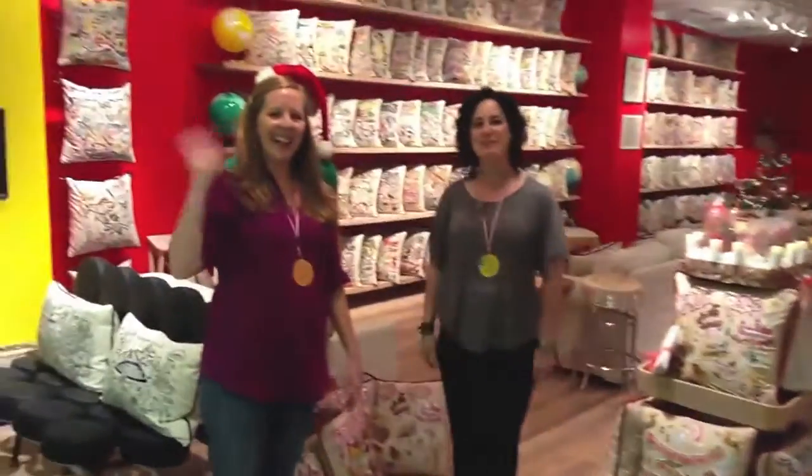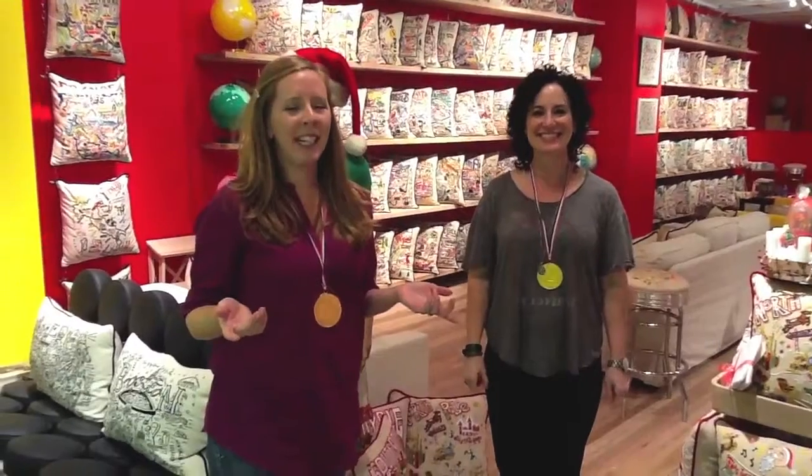Hi! Welcome to Cat Studio Showroom in Atlanta. We know all of you don't have an opportunity to come to the show, so we wanted to bring the show to you.